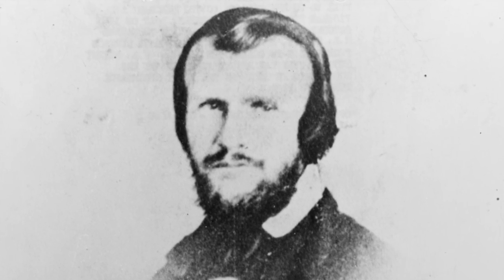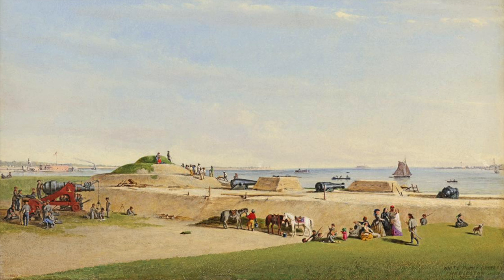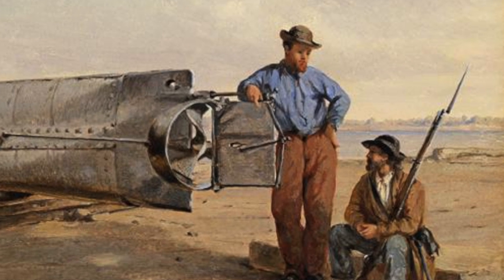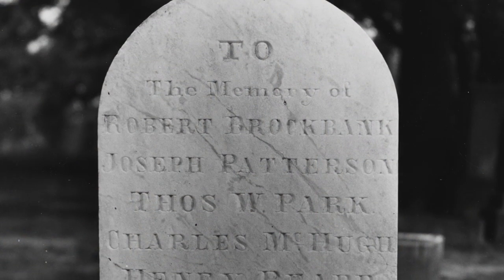Soon after the sunken submarine was raised, Horace Hunley requested that the boat be put in his charge, which was duly granted. To command the vessel, he chose a young lieutenant named George E. Dixon, who had previous experience with the boat in Mobile. On a day when Dixon had been called away, the Hunley experienced its second tragedy. Hunley took the crew out for a diving exercise and never resurfaced. Everyone in the sub died in the sinking, including Horace Hunley.